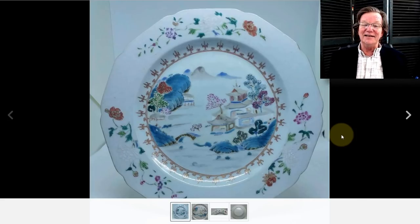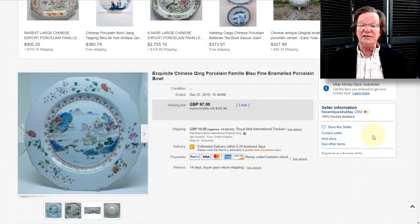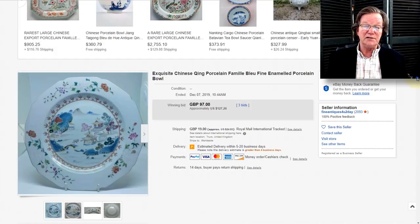On to the mid-18th century famille rose dish, probably Qianlong period — similar to what they call the DeWitt Clinton service pattern. This went very reasonably I think — $127 for a nice plate, about nine inches in diameter, nicely painted. These Qianlong period export plates that are quite well done represent some real opportunities to buy for very reasonable prices right now if you enjoy fine 18th century enameling. This is the stuff to buy right now.